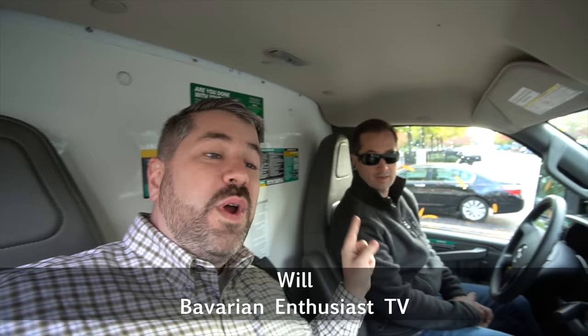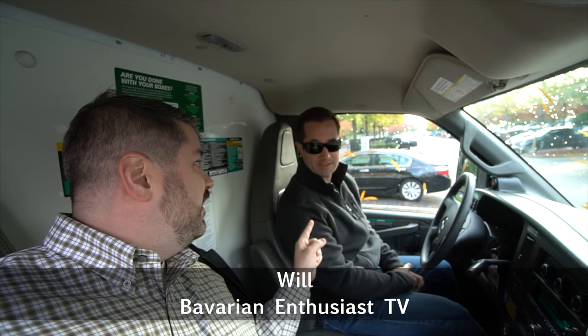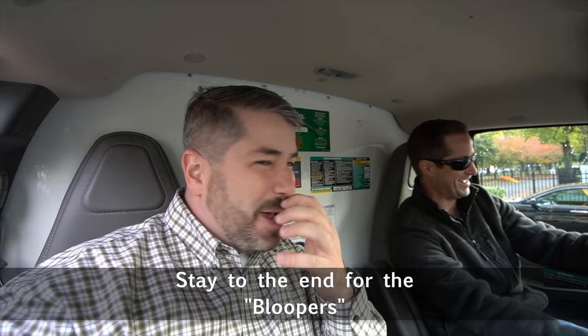The second reason is because I'm with my brother, Will, who is very charismatic and excited about his channel that he's just started. He's down here because he's picking up many car parts. His channel is Bavarian Enthusiast TV — it's all about classic German sports cars, what it's like to own and live with them: classic Porsche as well as classic BMW.